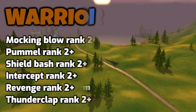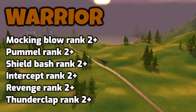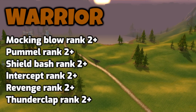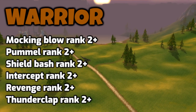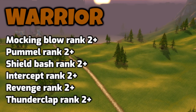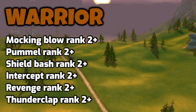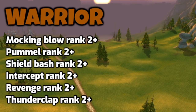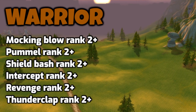The last class is Warrior. If you plan to solo level, you don't really need Mocking Blow. If you plan to do a few dungeons, you could just get rank 1. Pummel — you just need rank 1 for the quick interrupt, you don't need the extra damage. Shield Bash rank 1 is the same as Pummel, just a quick interrupt. Intercept you just use for a quick stun and to get to the enemies — you don't need the extra damage. As a Fury or Arms Warrior, you don't need to rank up Revenge. And Thunderclap — you just need rank 1 for the debuff.